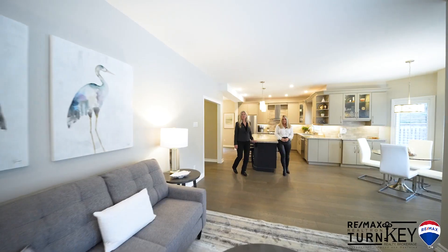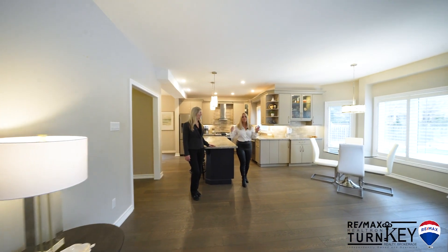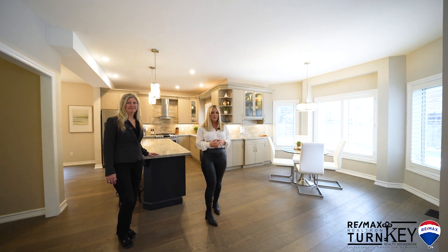Hi, I'm Jennifer Clements with RE-MAX Realtron Turnkey, here today with Taylor Durison. Welcome home to our newest listing at 1068 Stonehaven Avenue in the prestigious community of Stonehaven.